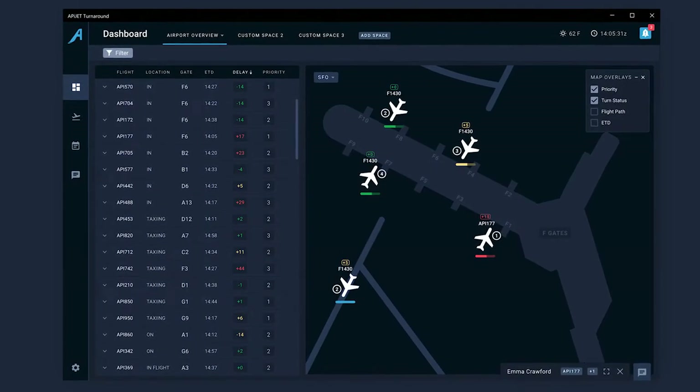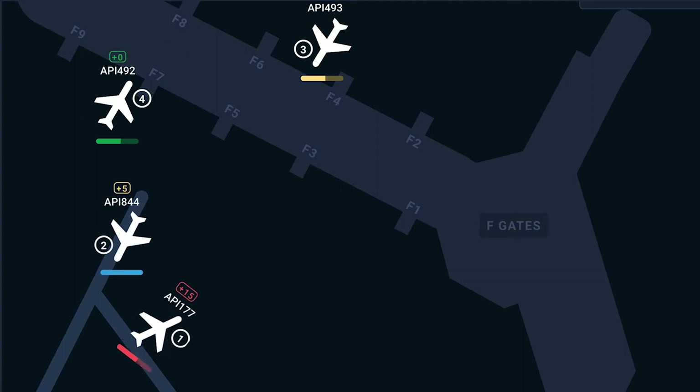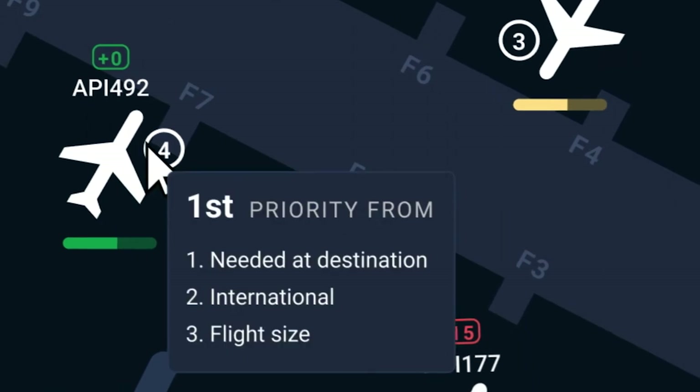The customizable map displays planes in their real-time locations with data most important to station operation managers: color-coded display status, priority, and turn progress.